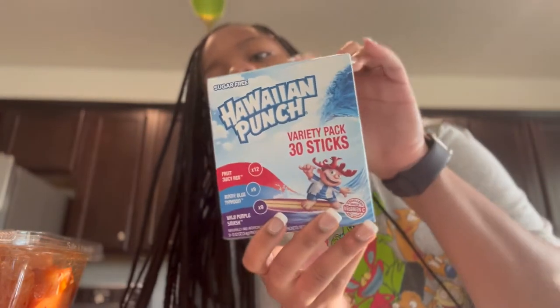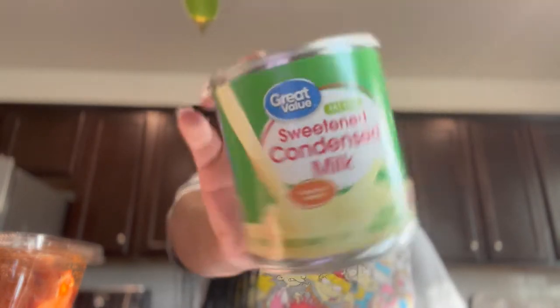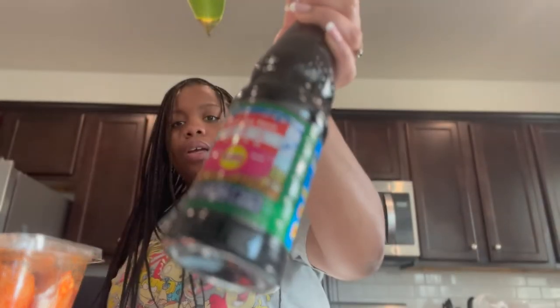From Walmart, we got these packs that you put in your water. We like to get the skittles version — if y'all haven't tried the skittles one, you need to get on it because it's good. Then Johnny got some sweet condensed milk for oatmeal.